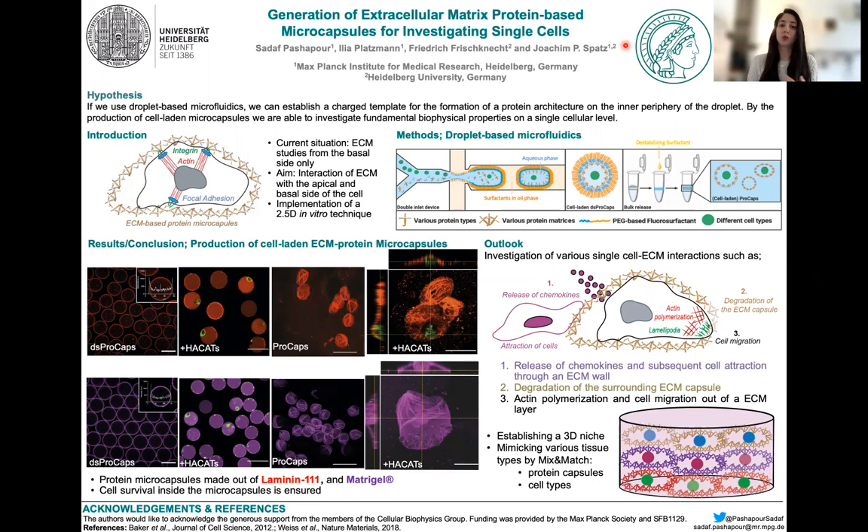we are able to investigate fundamental biophysical properties of such single cells with their surrounding ECM. Currently, most ECM studies are only conducted from the basal side of such cells, but we wanted to take this a step further and also investigate the ECM interaction with the apical side of single cells.